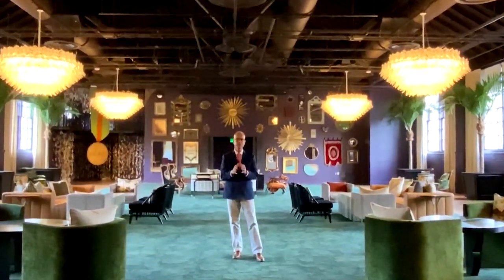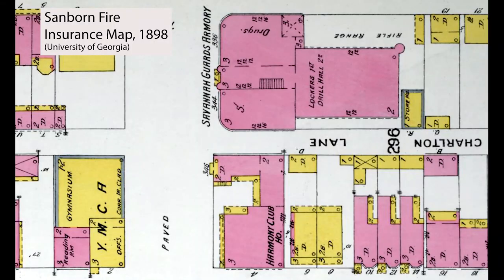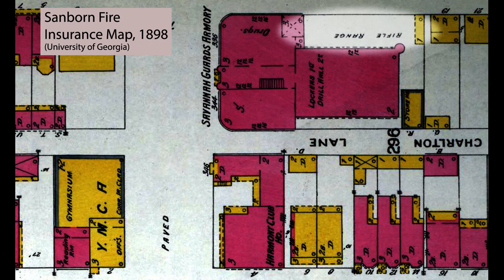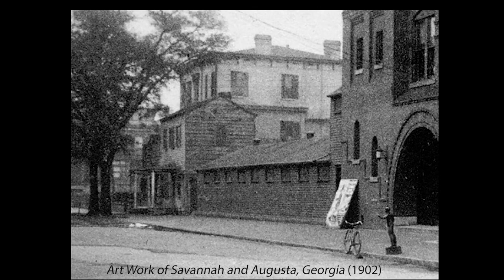We have to remember that a militia company was more than a military organization — it was an important part of the social fabric of Savannah. As documented in the 1898 Sanborn Fire Insurance map, the Guards' armory belonged to a cluster of socially oriented buildings along Bull Street. To its south was the Harmony Club, a Jewish men's club, and across the street, almost as if in response, its Christian counterpart, the YMCA. The map also shows that the armory had an open-air rifle range along the north side of the building by Charlton Street, with only a small wooden structure at the east end of the site to stop the bullets — it must have been horrifically noisy for the residential neighbors. This might explain the appearance of a wooden shed enclosing the rifle range a few years later, as documented in a publication of 1902.